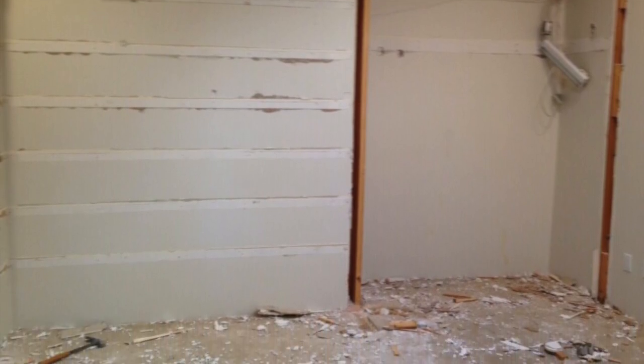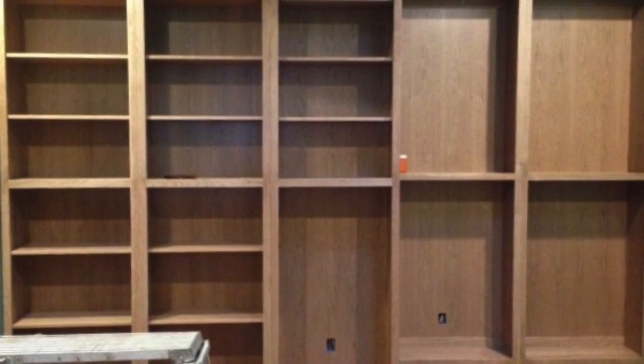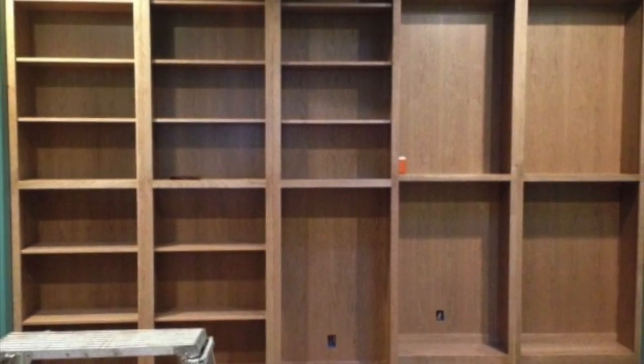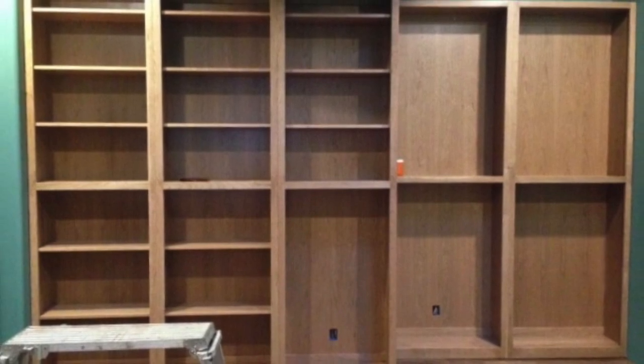Our design solution focused more on the built-ins rather than changing the wall configuration of the room. We ended up with an entire back wall of built-in adjustable book shelving that was broken into three equal parts and two equal parts due to the architecture of the room.